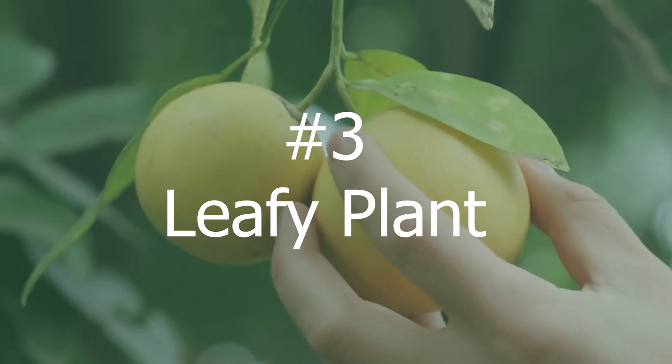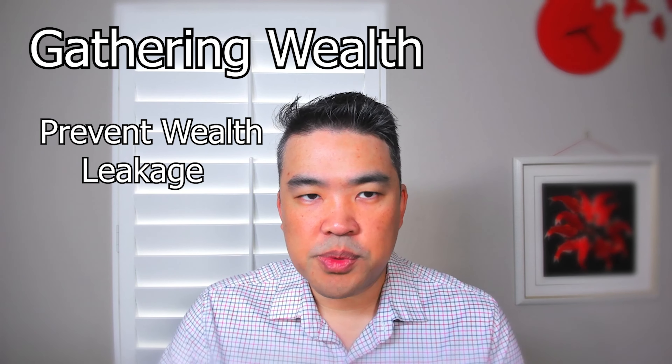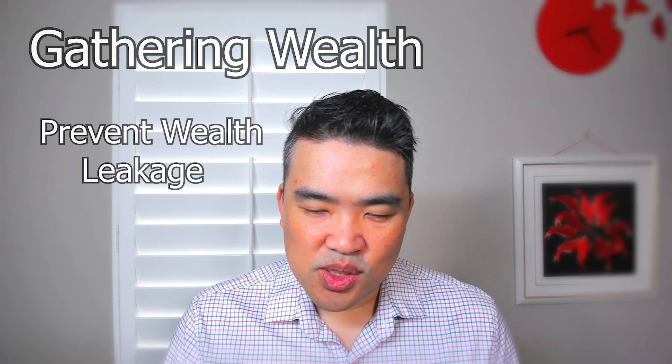Our final category is leafy plants — plants that grow in dirt. Remember how I said putting bamboo in dirt essentially converts it from the first category to the third category. We use leafy plants for two primary purposes: either for gathering wealth or to prevent leakage of wealth. For houses, we generally have a permanent wealth spot. Every house has one, unless your house is a triangle shape and that triangle happens to be the wealth spot, in which case you have one spot cut out.